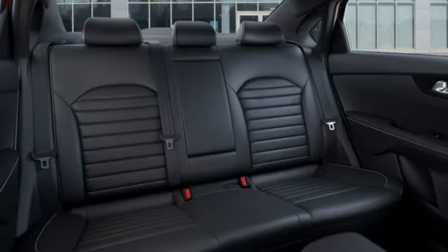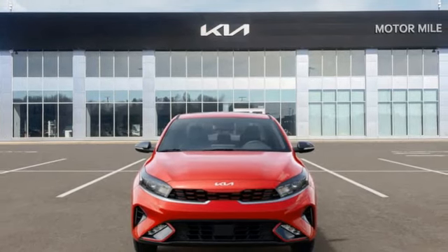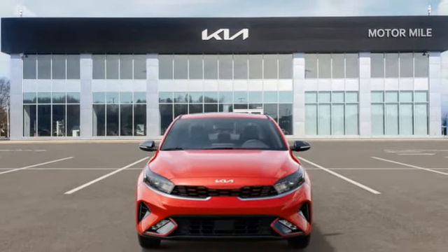Kia — dependable today and way, way down the road. You need to drive it to believe it. See it for yourself today.